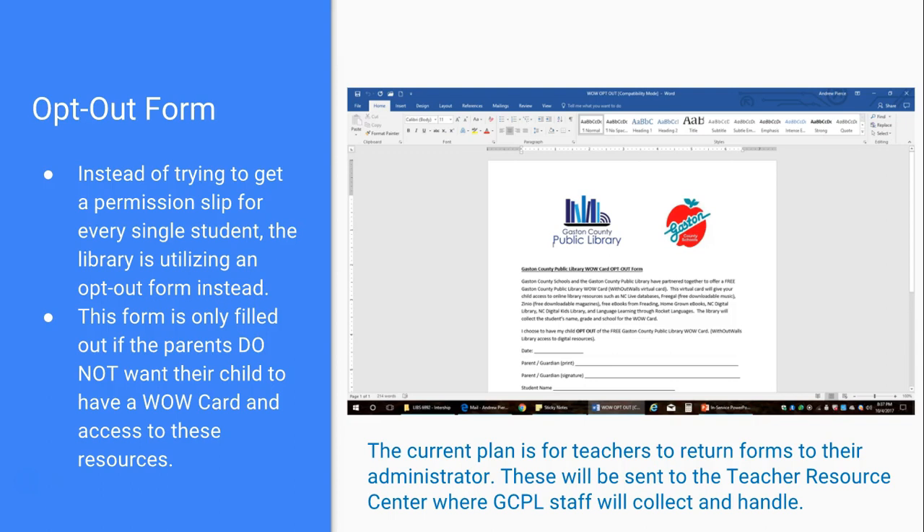Instead of having a permission slip for every single student, we're doing the exact opposite — an opt-out form. The only forms you need to collect are from parents who do not want their child to have access to WOW Card resources. If they do not fill out the opt-out form, we assume permission is granted. Once filled out and returned to Chad Eller, our digital services coordinator, he will remove that student's information. The current plan is for teachers to give completed opt-out forms to an administrator, who will forward them to the Teacher Resource Center where our staff will collect and process them.